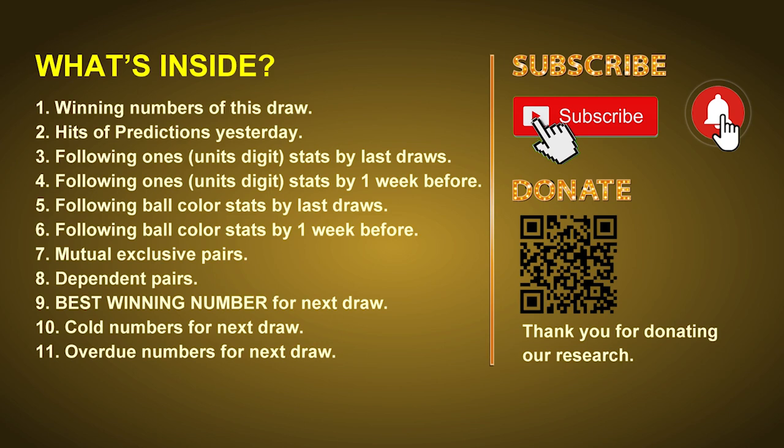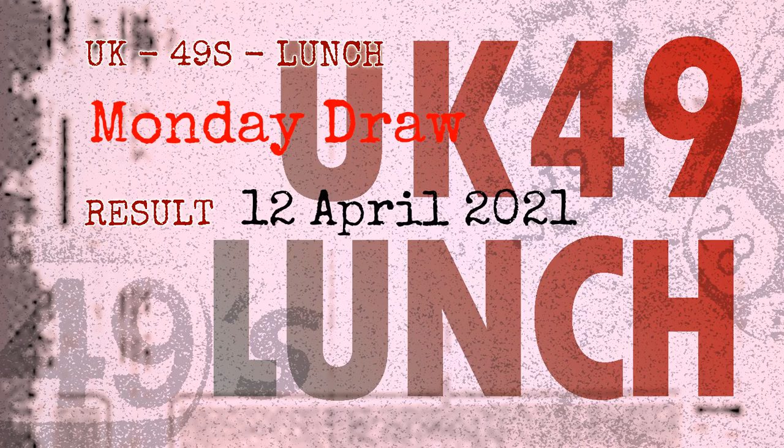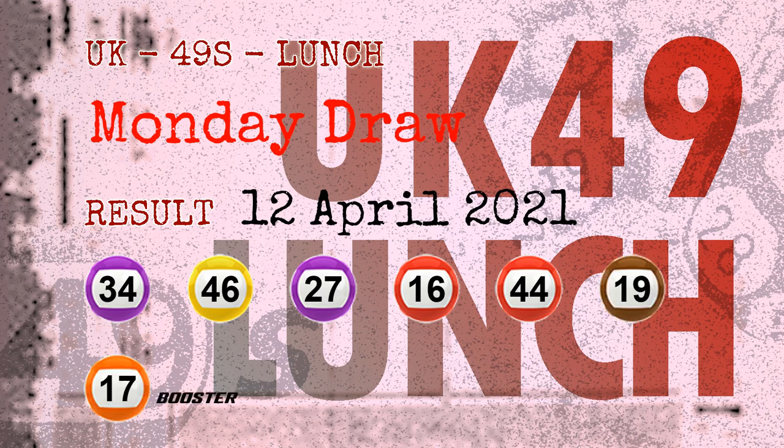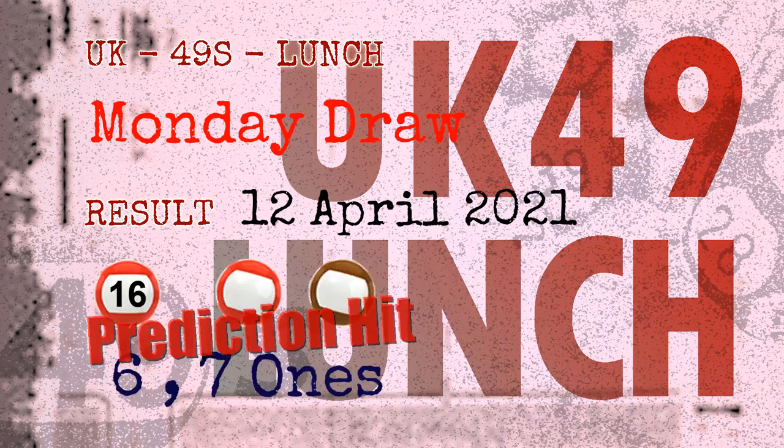Now let's go. The winning numbers of Monday April 12, 2021 are 34, 46, 27, 16, 44, 19, and the booster number is 17. Congratulations to friends who bet on six ones, seven ones, and number 16, and red balls and brown balls.